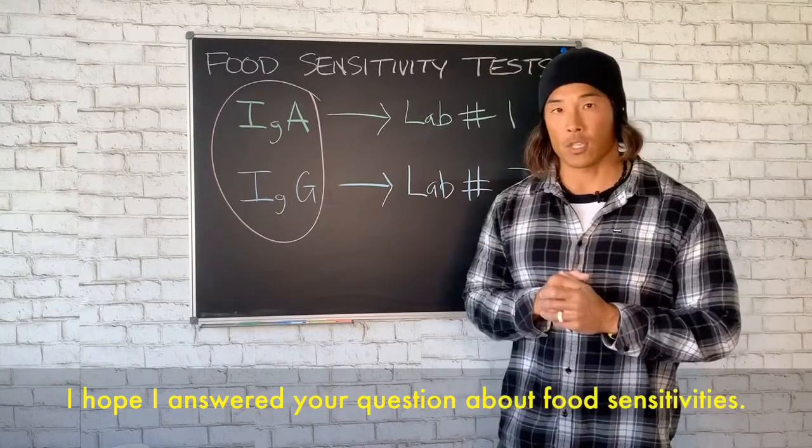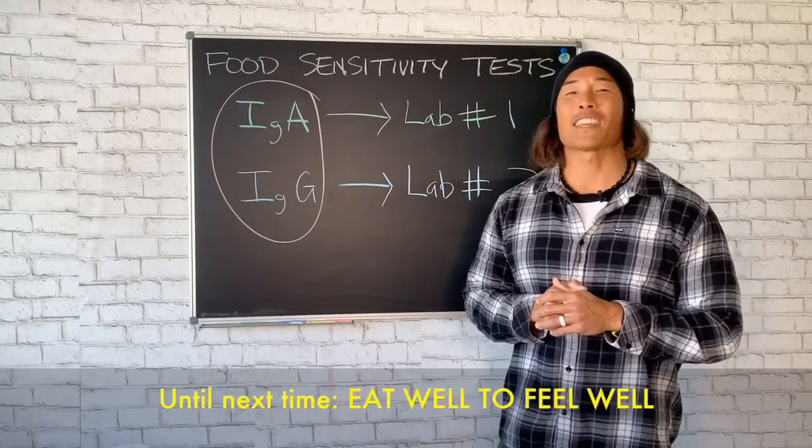So I hope I answered your question about food sensitivities. Until next time, eat well to feel well.